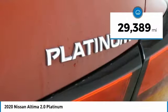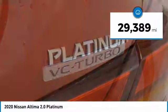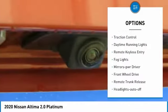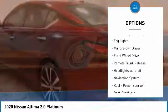This vehicle has less than 30,000 miles. Here are some of this vehicle's great options: aluminum wheels, heated side mirrors, traction control, daytime running lights.